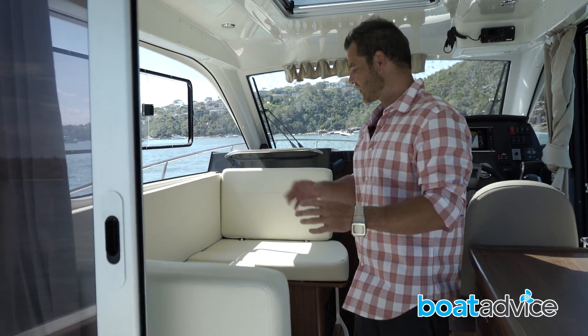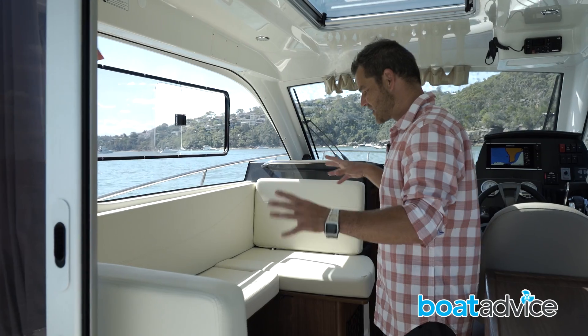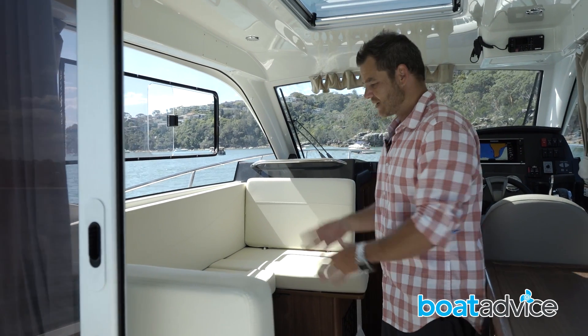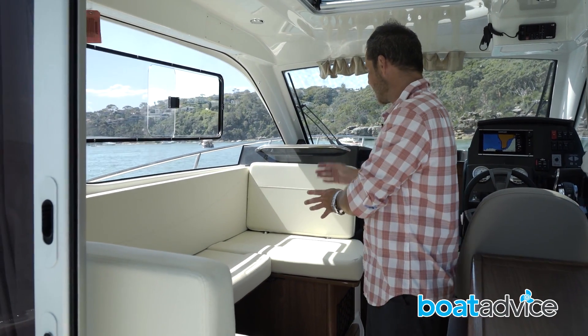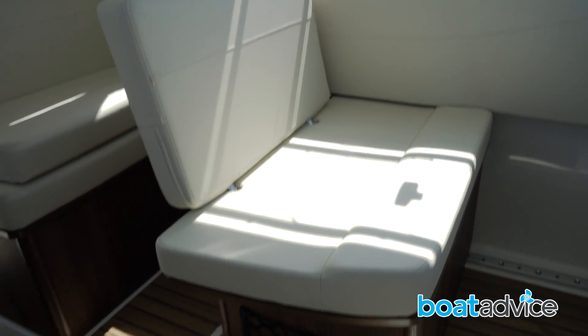On the port side, you've got this fantastic couch currently set up in a C-shape, which is very handy for guests so they can sit inside and talk to you whilst you're motoring or driving somewhere. But it also converts into a bed, can be used as a dining area, or switched around with the backrest changed to the other side to create a forward-facing seat. A very versatile arrangement indeed.